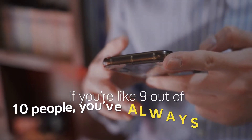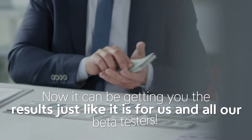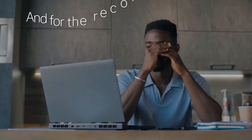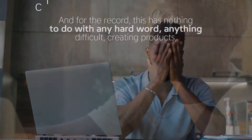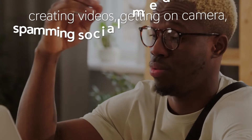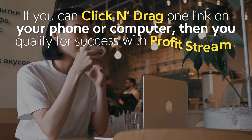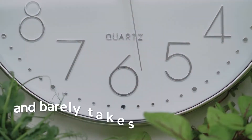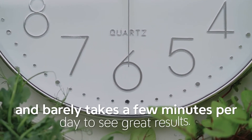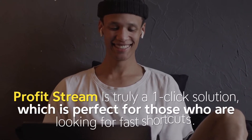If you're like 9 out of 10 people, you've always got your phone with you, right? Now it could be getting you the results just like it is for us and all our beta testers. For the record, this has nothing to do with any hard work, anything difficult, creating products, creating videos, getting on camera, spamming social media, or anything else you can think of. If you can click and drag one link on your phone or computer, then you qualify for success with ProfitStream. This is the laziest income solution that you'll find online and barely takes a few minutes per day to see great results. ProfitStream is truly a one-click solution, which is perfect for those who are looking for fast shortcuts.